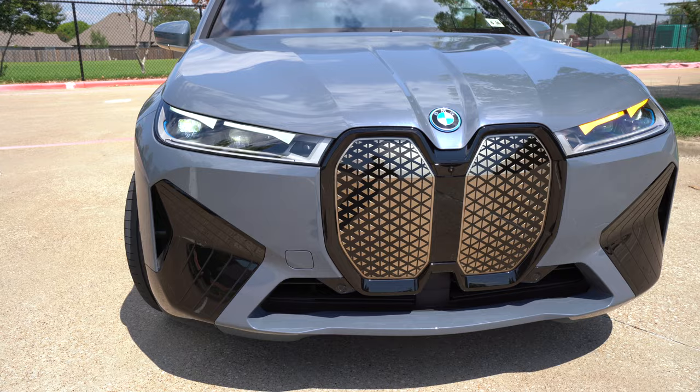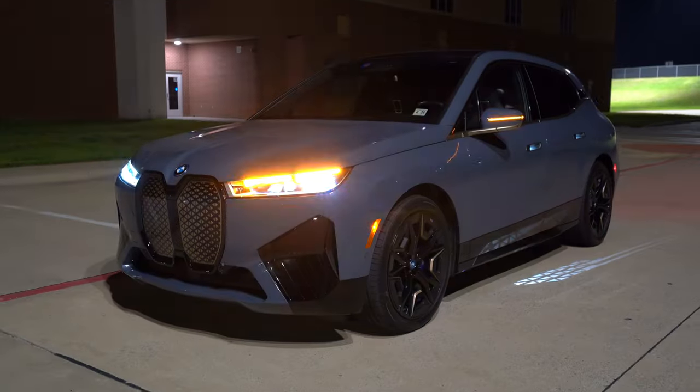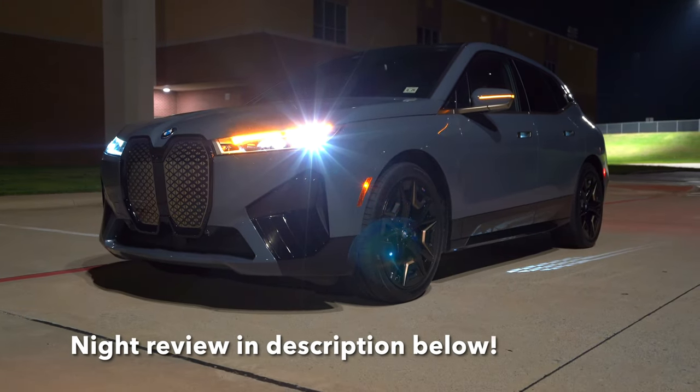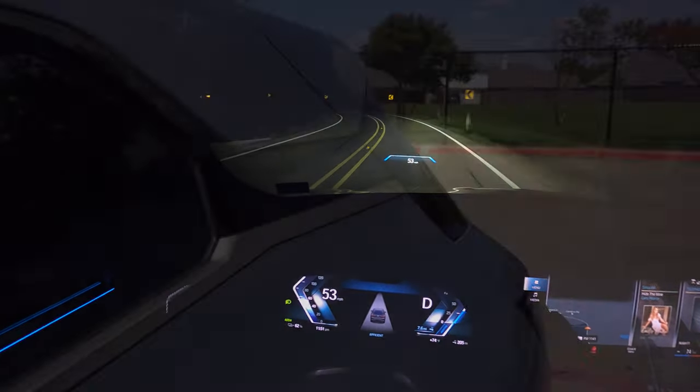There's some venting going through on the sides as well. There's an LED turn signal, and these are the BMW Icon Adaptive LED headlights with laser light. I've got a night video showing these headlights — they look good and do a really nice job.